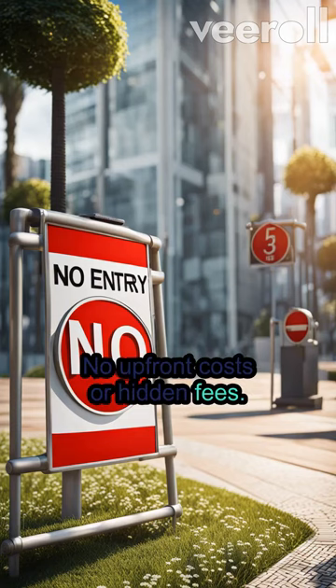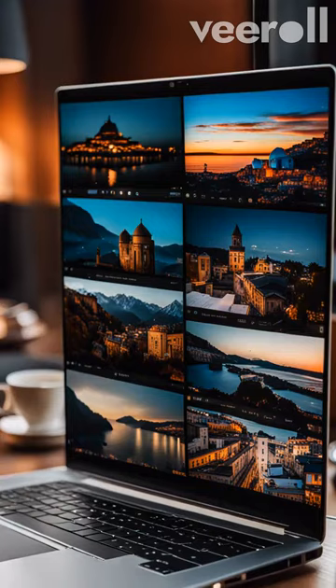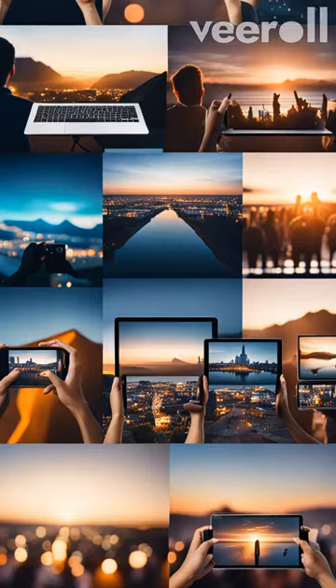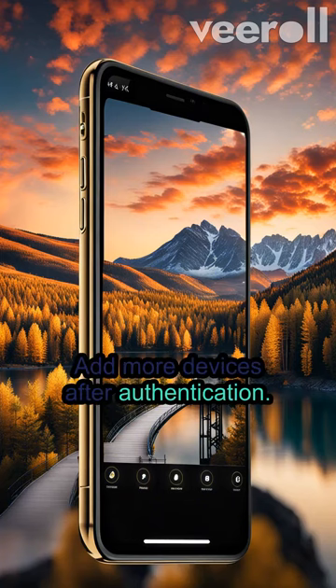No upfront costs or hidden fees. Enhance your financial portfolio effortlessly. Available for both Windows and Android, you can connect up to 10 devices with ease and add more devices after authentication.